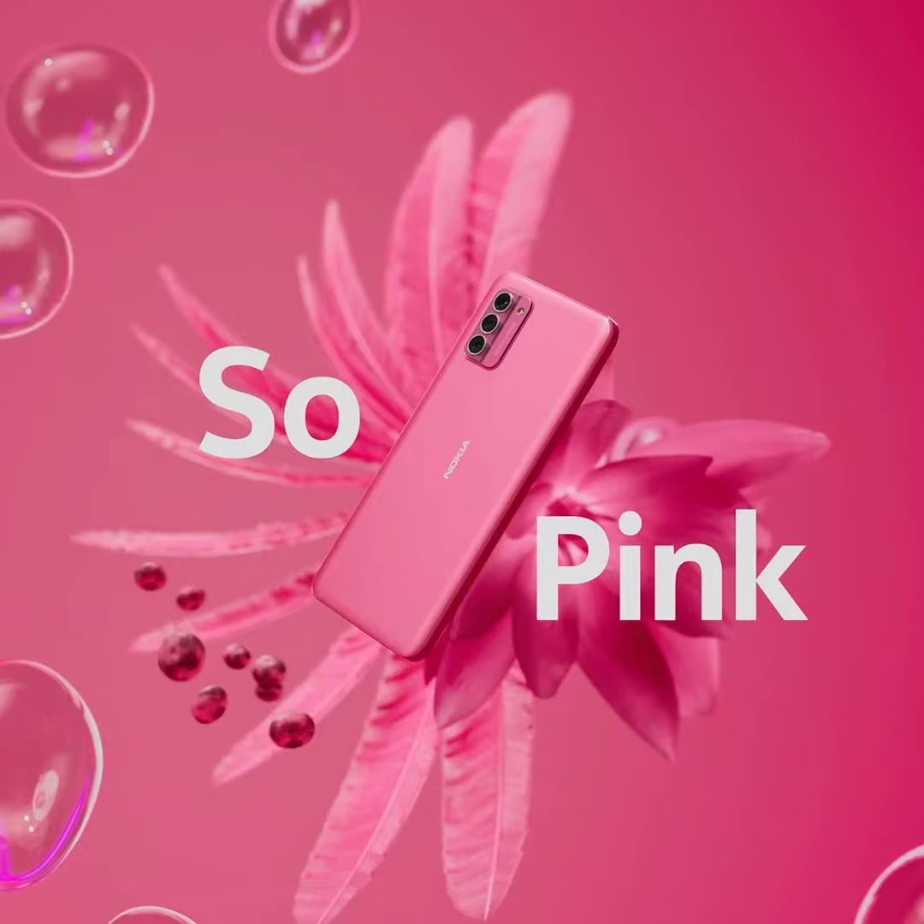Under the hood, it runs on a Qualcomm Snapdragon 480 Plus chip and is powered by a robust 5,000 mAh battery. Notably, the back panel is constructed from 65% recycled plastic.